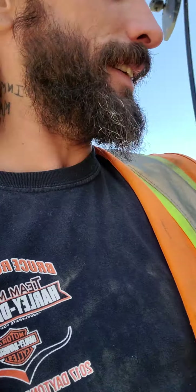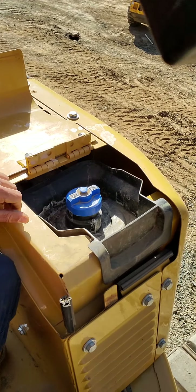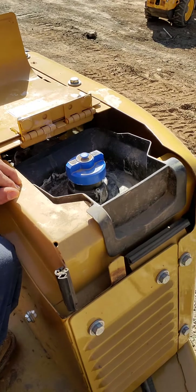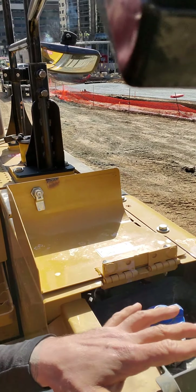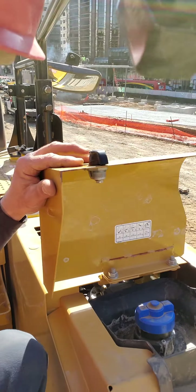First thing you're gonna do when you come in is just walk around the machine, make sure there ain't nothing that looks funny. Obviously the gauge inside for your DEF — you're gonna check your diesel exhaust fluid. That's gonna go right here. This is a Cat 335, every machine is gonna be different. You'll have a gauge inside that'll tell you if it needs some or not, but if you can fit some in there, it doesn't hurt to just top it off.